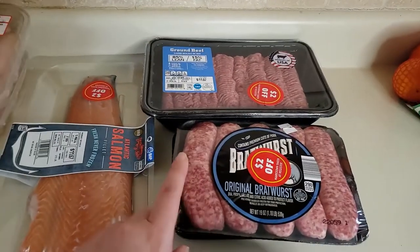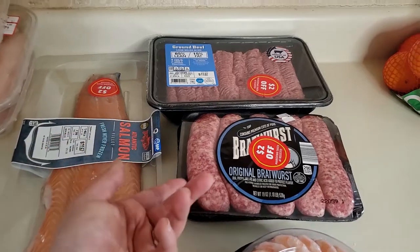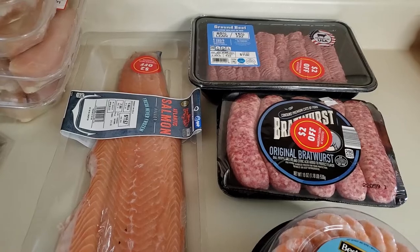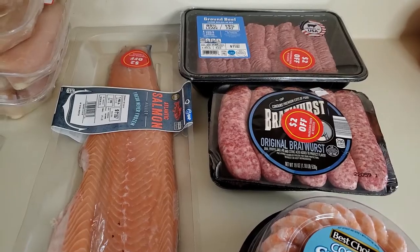Same with the bratwursts — I'll take them out of the package and portion them. If you have a bigger family and you know you'll use five at a time, you could throw them in the freezer as-is. But for a family of two, or even an individual, you can buy in bulk and freeze individually so you just take out what you need from the freezer.